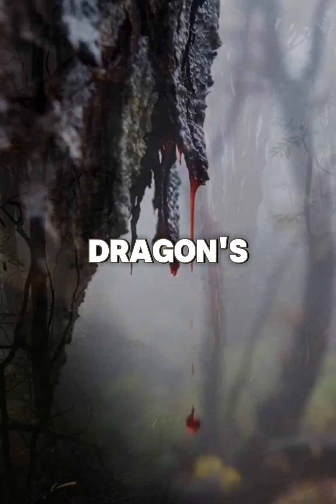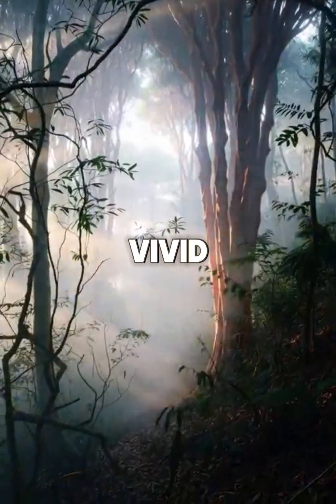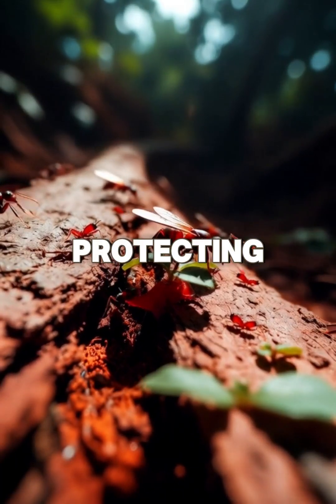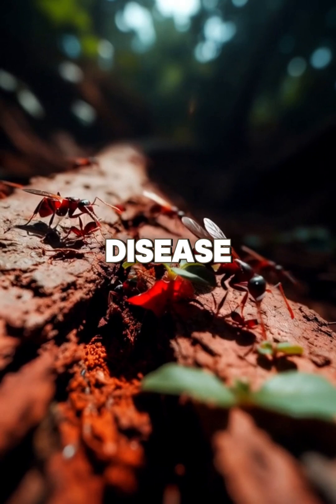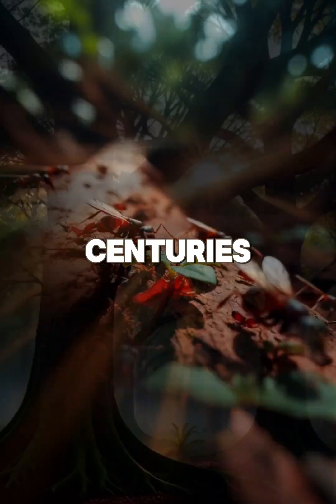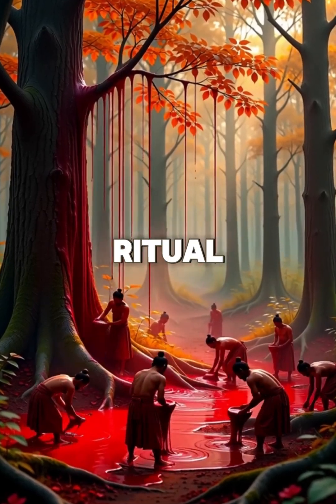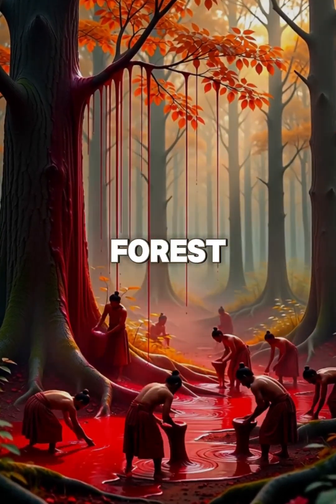This is the dragon's blood tree. Its vivid sap is a natural defense, sealing wounds and protecting against insects and disease. Over centuries, the resin has been harvested for medicine, dye, and ritual, carrying its presence far beyond the forest.